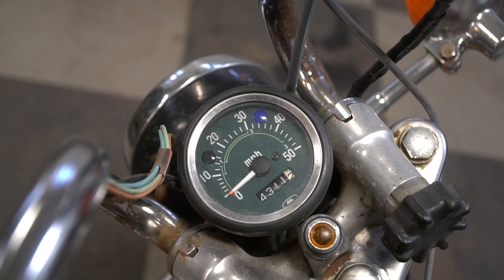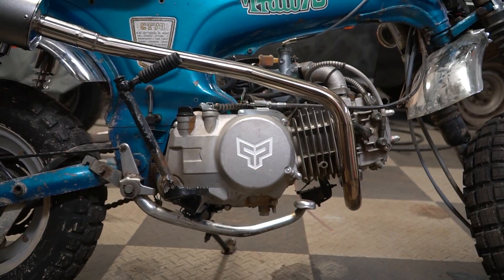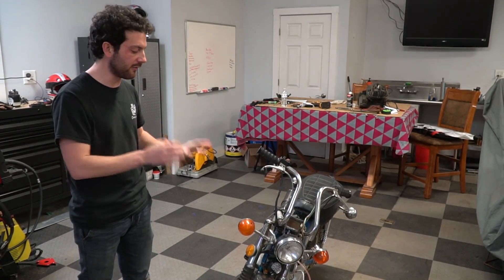A little bit of history on my bike — it is a 1974 model. I bought it without a title but got a bill of sale, applied to get titles, and it's now road legal and insured as a motorcycle. I swapped the original 72cc engine out for a 140 — I think it's the YX140, one of the most popular engines for these bikes. It's 140cc's. I don't know how much power it makes, but mine has done about 50 miles an hour.